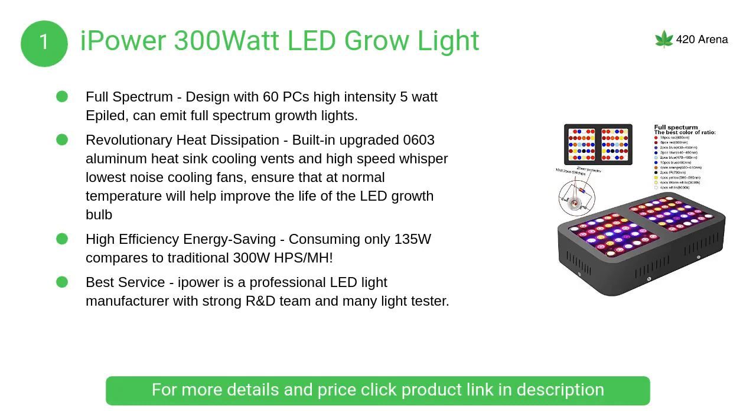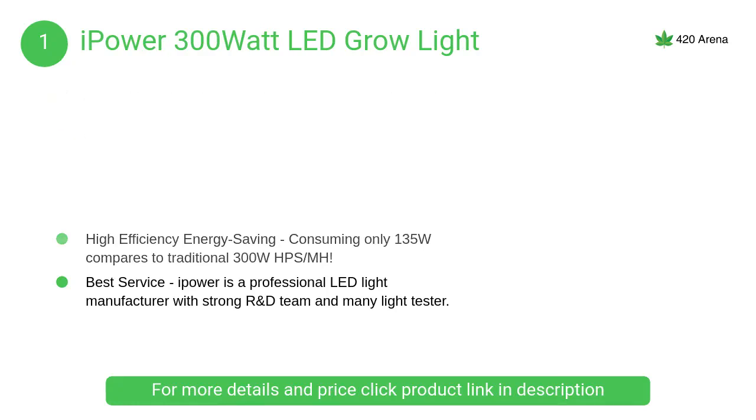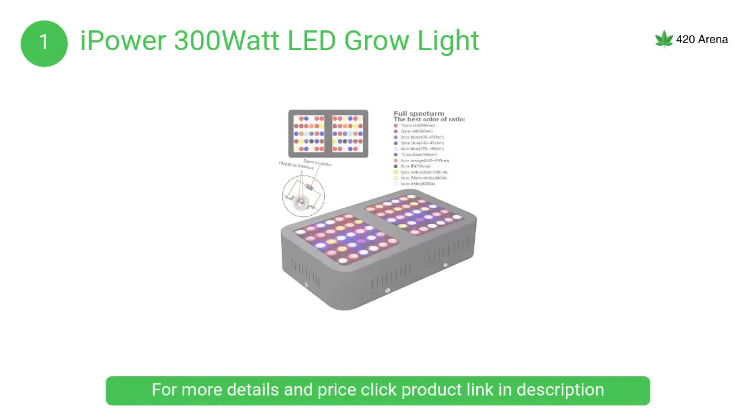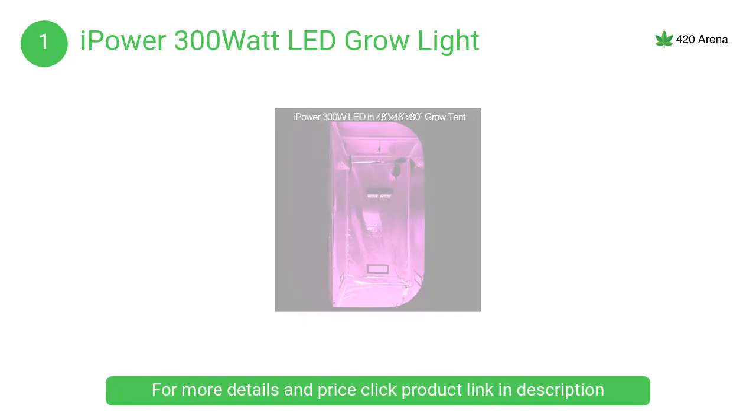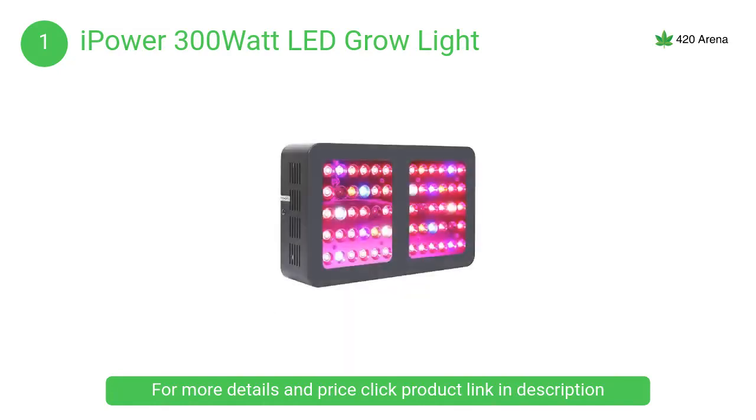At number 1, the iPower 300 watt LED grow light. Rivaling the output of 1000 watt metal halide and high pressure sodium lamps, the iPower LED grow light consumes up to 80 percent less power while providing your plants with the perfect blend of light for all stages of plant growth.